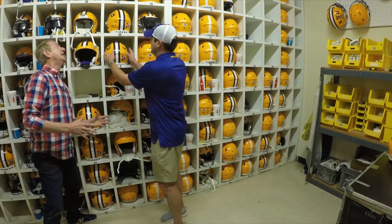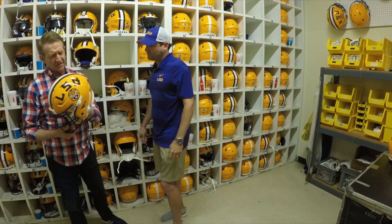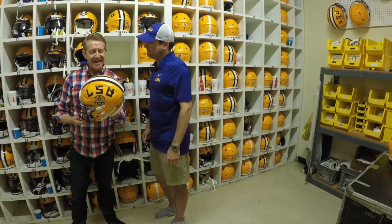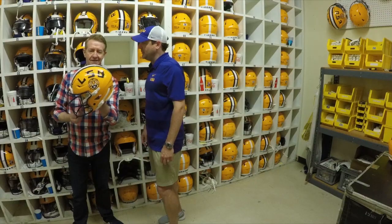Time to pick a helmet — any helmet. This one belongs to our quarterback. Is a football helmet function and fashion? Well, the helmet's part of the uniform. We dress the guys from head to toe. We want to make sure they look good, protect the brand, look good, play good.